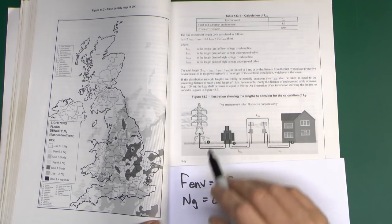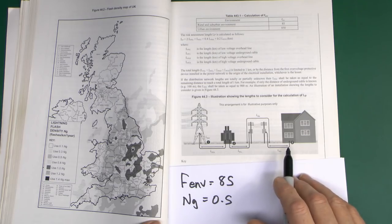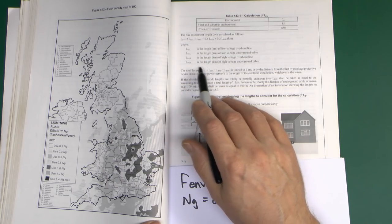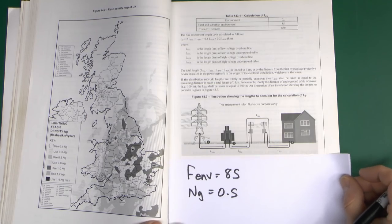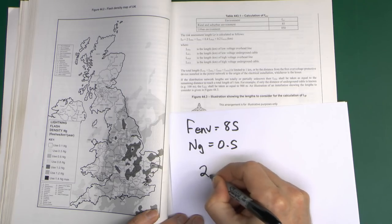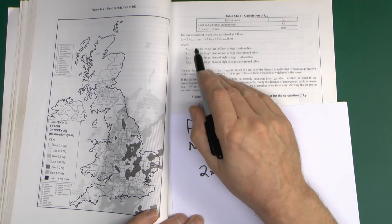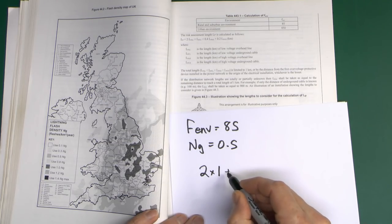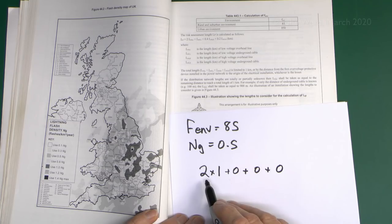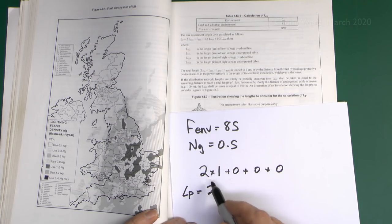Now the third item is LP. All of these are limited to a maximum of 1 km in any case. If you don't know any of the lengths, or couldn't identify them, then all you have to put in is LPAL equal to 1, and then the others are 0. So LPAL is going to be 1. Looking at the formula, we've got 2 × LPAL, so that's going to be 2 × 1 = 2. The others are all going to be 0. So in this case LP is simply going to be equal to 2.